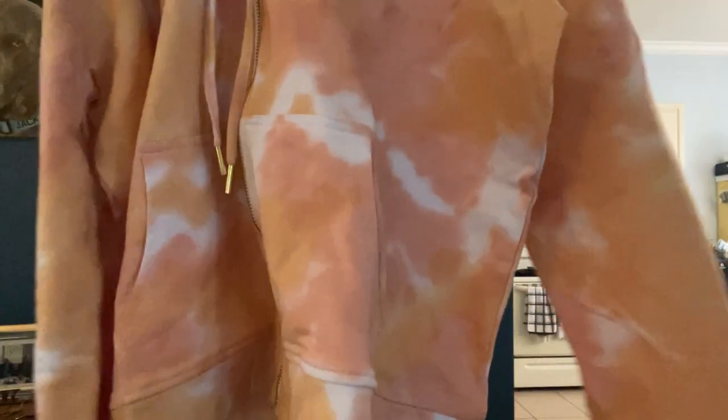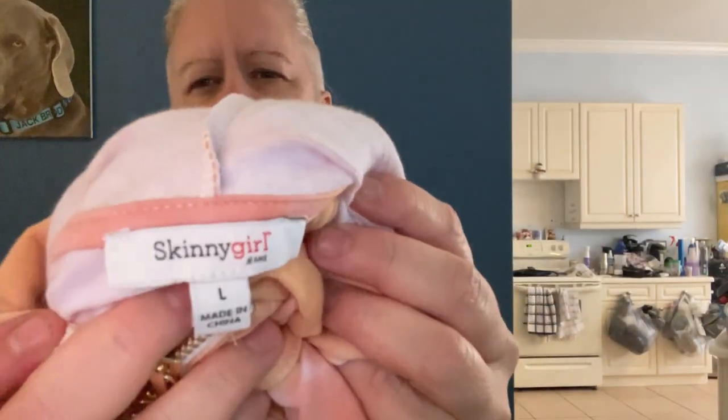The last item is this peachy-orange full-zip hoodie. It's kind of like a tie-dye pattern, made by Skinny Girl Jeans, size large. That's a cool one — I like it. I don't think it's really a large though, because I'm a large and that will not fit me.